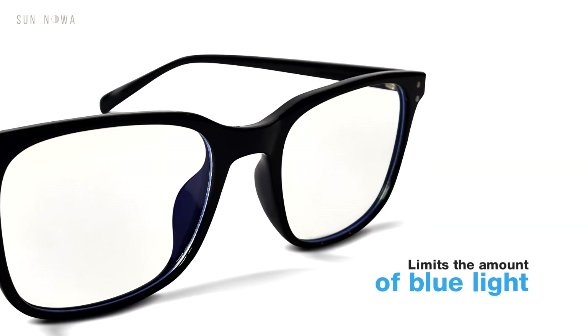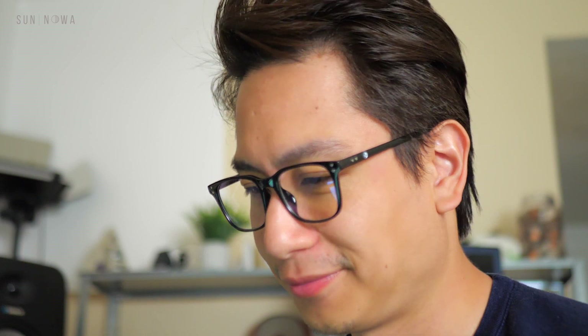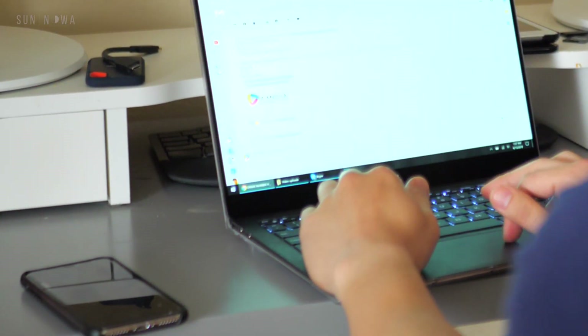SunNoah effectively limits the amount of blue light that enters your eyes that causes digital eye strain. This is because we use polycarbonate lens and a coating both inside and outside the lens, offering maximum blue light blockage without distorting the color of the lenses.